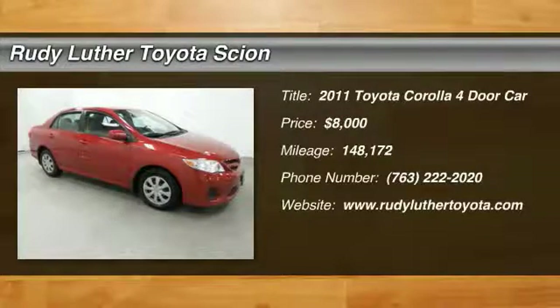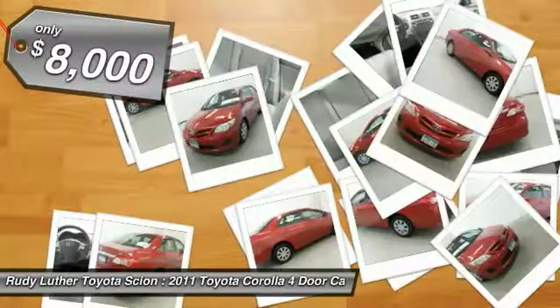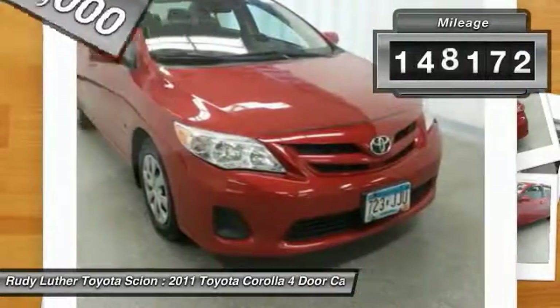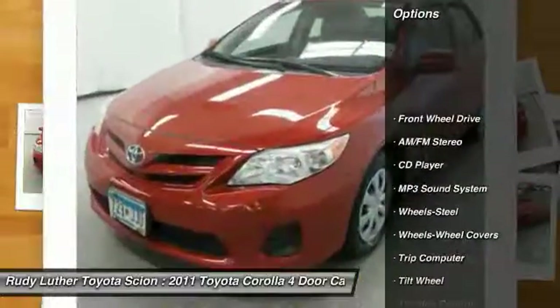The 2011 Corolla is still a great option for those who want dependability, comfort, and value, and is priced below $10,000. This vehicle has less than 150,000 miles.